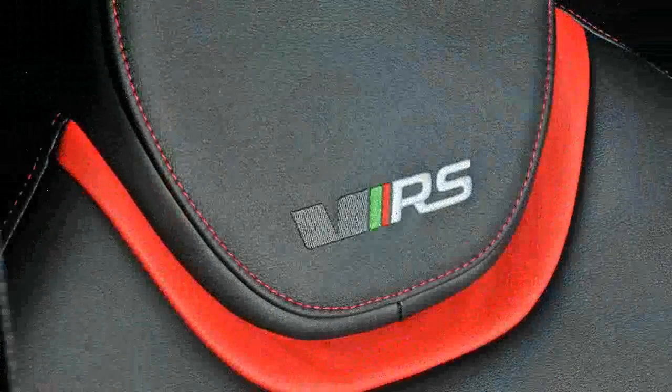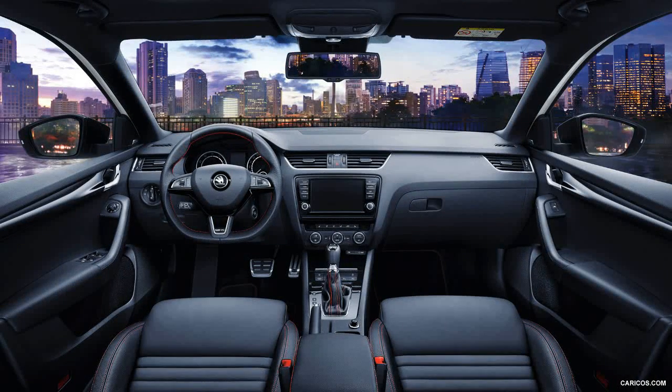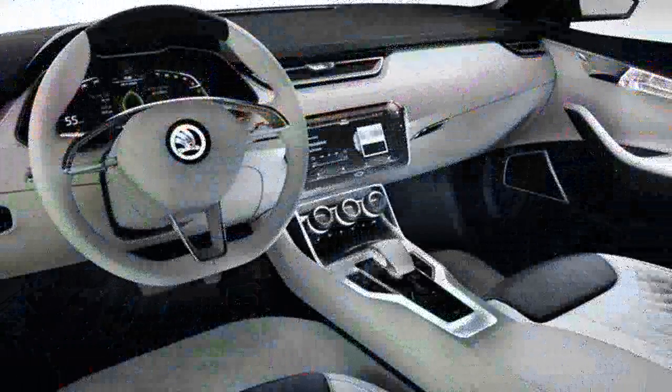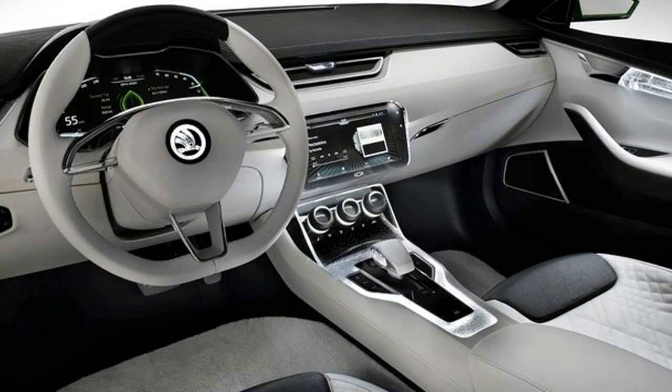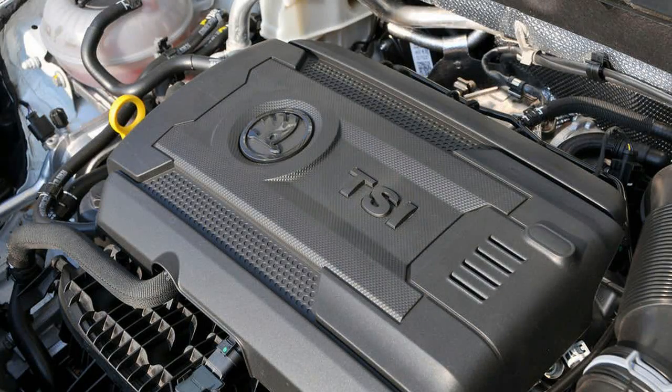Standard kit is the same as an SE-trimmed Octavia, with the additions of 18-inch alloys, adaptive bi-Xenon headlights, sports suspension, cruise control and lane assist on the outside, while inside there is sat-nav and a Wi-Fi hotspot — although what you're really buying is the superior rear legroom and a 590-litre boot.